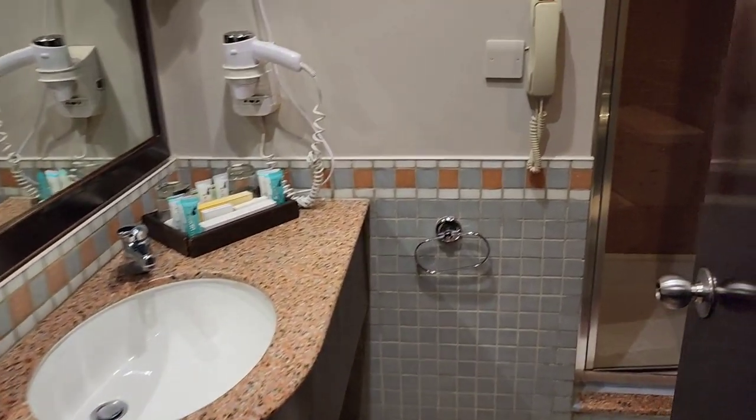This is the bathroom, and this is the shower area.